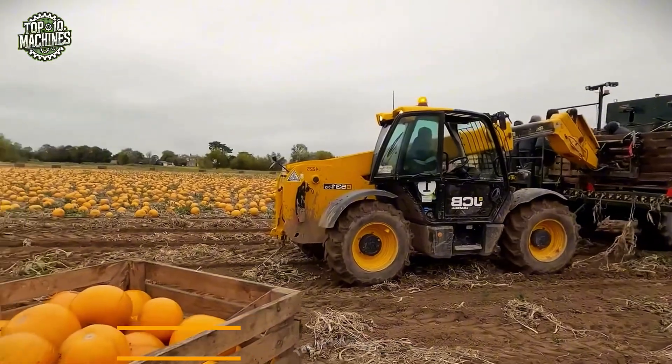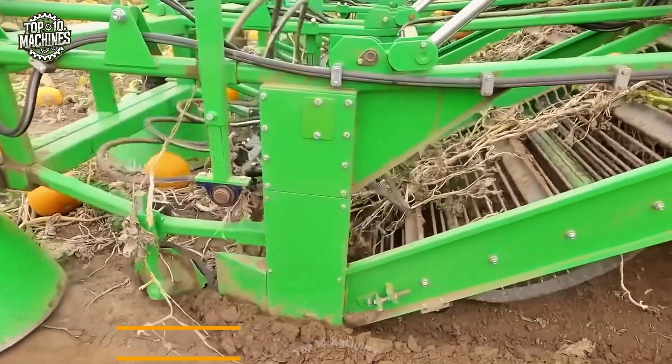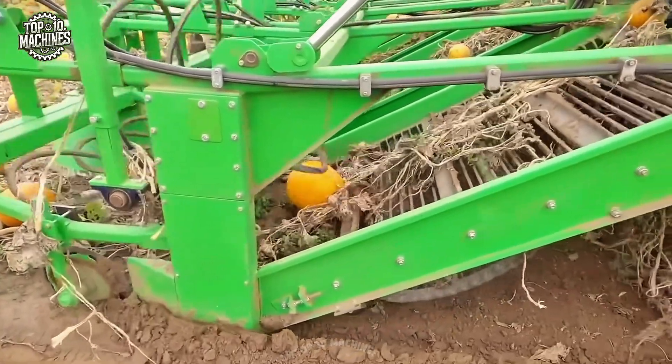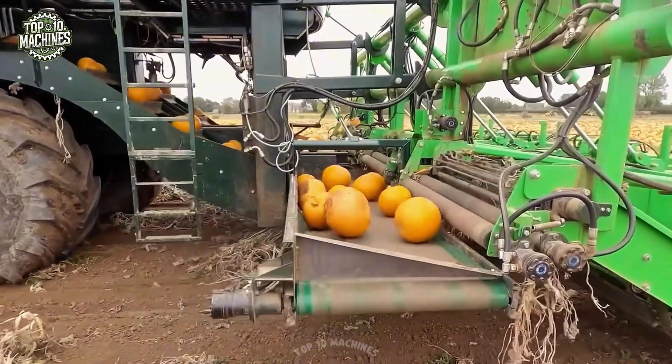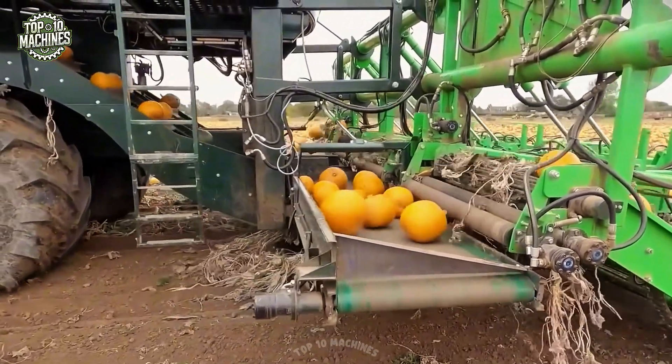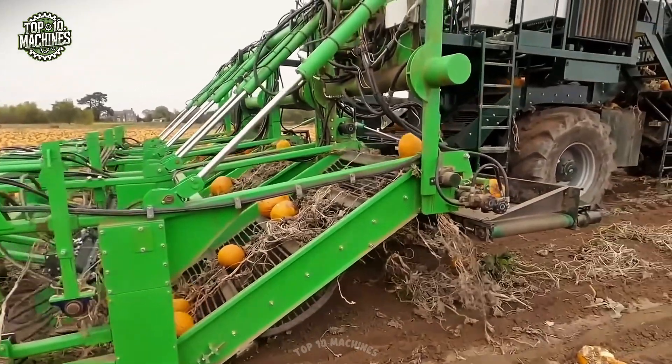The David Bowman pumpkin harvester is engineered for streamlined and efficient pumpkin harvesting. It features precision cutting blades and conveyor systems that lift pumpkins from the soil and sort them by size and quality. The machine also includes integrated cleaning components, preparing the pumpkins for immediate storage or market.